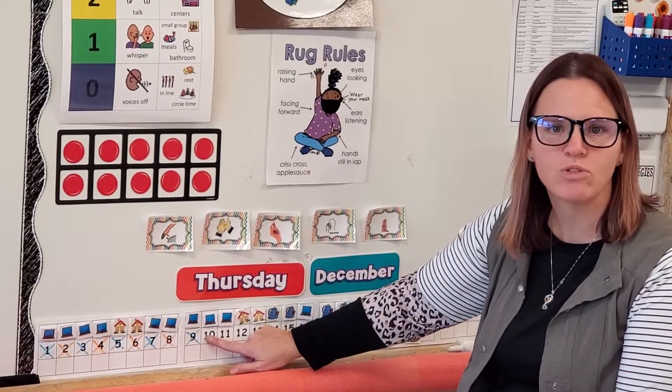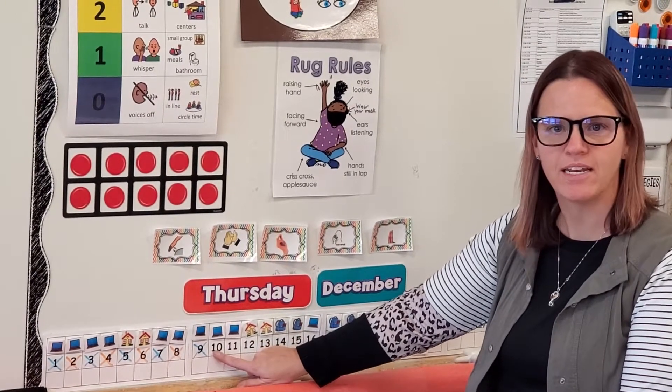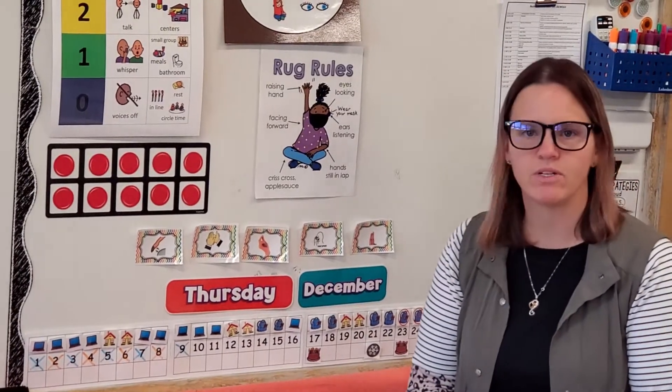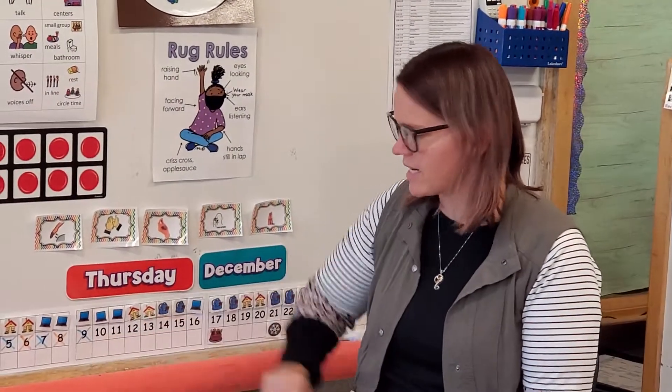Friends, what did we whisper and count to today? The number 10. And how do we know that's the number 10? Yeah, it comes after the number 9. All right, let's figure out what comes next in our pattern on our calendar.